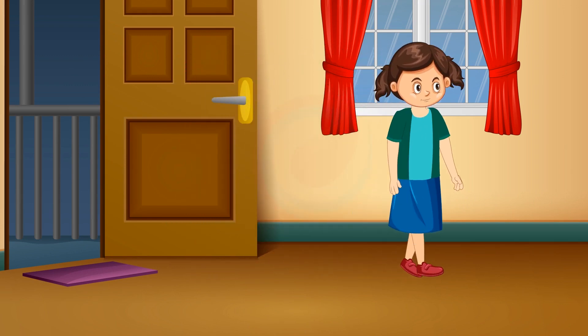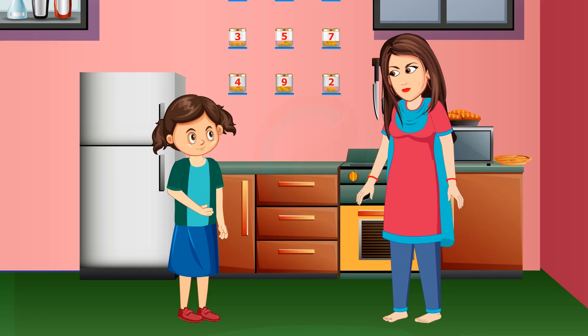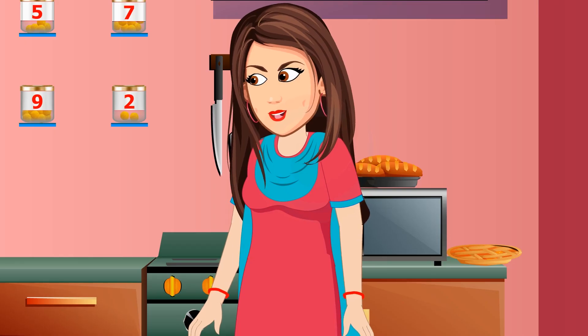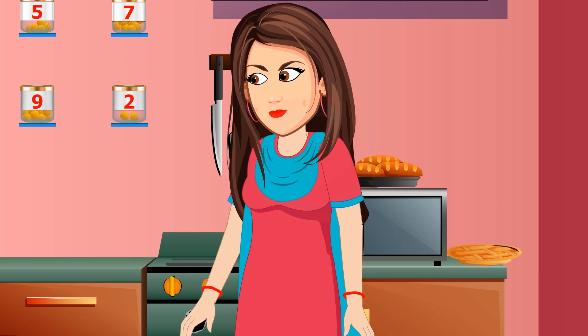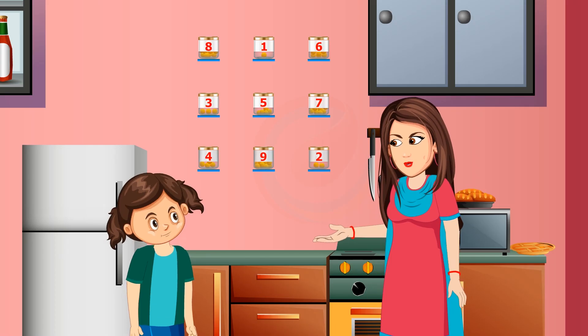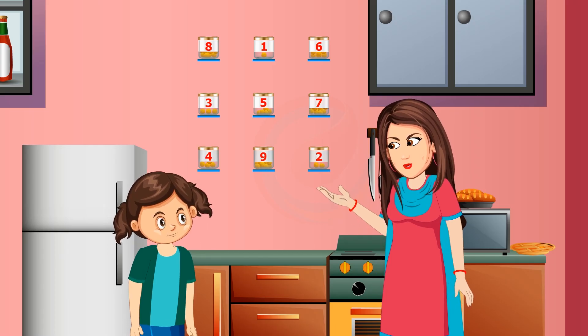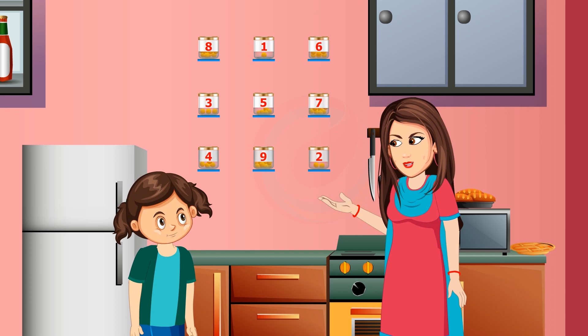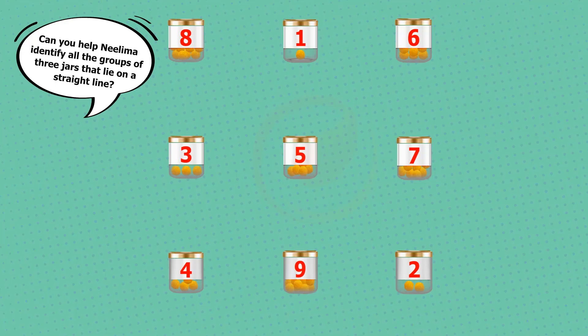Milima came back home after playing and was very hungry. She asked her mom if she could eat some sweets. Mom said she had arranged some jars containing different numbers of sweets. Milima could choose any three jars and have all the sweets in them, but with one condition: the three jars chosen must all be in a straight line. Can you help Milima identify all the groups of three jars that lie on a straight line?